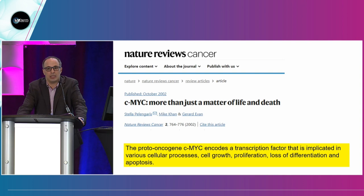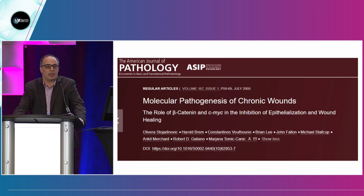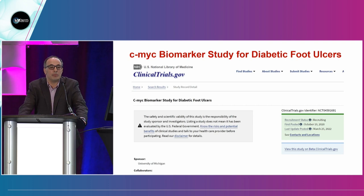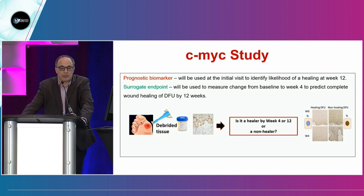Transitioning to C-Myc: C-Myc is a proto-oncogene expressed in around 70% of cancers. Mariana Tumi Kanek at the University of Miami found that higher expression of C-Myc and the beta-catenin pathway is associated with poor healing outcomes due to decreased keratinocyte migration and alteration of keratinocyte differentiation. A group at Indiana University found this interesting and started studying C-Myc as a biomarker for diabetic foot ulcers — to evaluate it as a prognostic biomarker that can be used at the initial visit to identify the likelihood of healing at week 12.